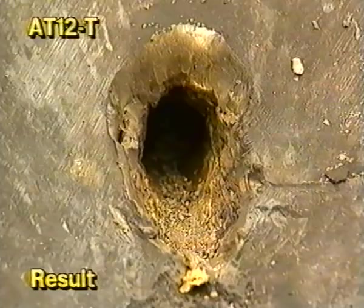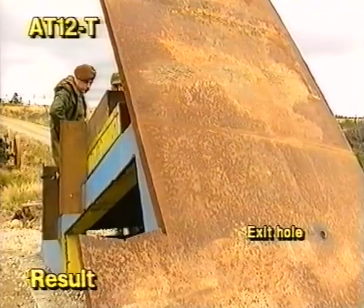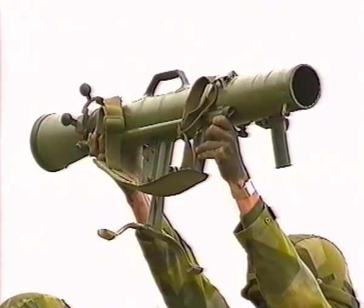The AT-12T firing resulted in full penetration of the target, including its 40-millimeter thick baffle. This weapon system is the best of its kind in the world.